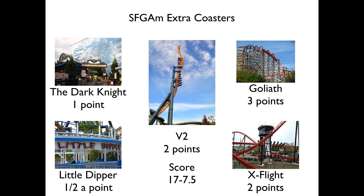Finally, we have some extra coasters for Six Flags Great America. We have The Dark Knight, a Mack Rides Indoor Wild Mouse, worth one point. V2 Vertical Velocity, an Intamin Impulse Coaster, worth two points — Over Georgia is really lacking a launch coaster, they do not have any. Goliath, the RMC of the park and considerably one of the best rides there, worth three points. X-Flight, a B&M wing coaster, worth two points. And Little Dipper, a PTC classic coaster from 1950, worth half a point since it's a kiddie coaster.